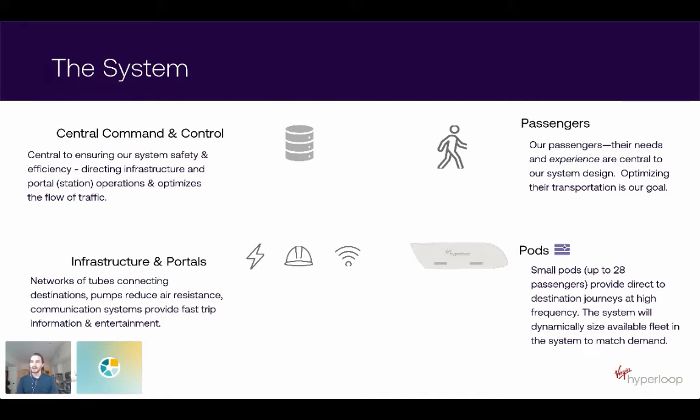Next, we've got our infrastructure and portals. Our infrastructure is a network of tubes, or linear vacuum structures, which connect destinations — similar to train tracks or highways. We have pumps along those tubes which reduce air resistance, as well as communication systems between the whole network to provide fast, updated trip information to passenger or cargo pods, as well as entertainment where appropriate for passengers.